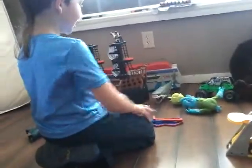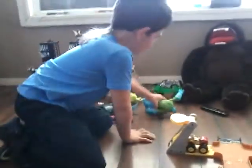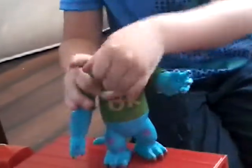Hey guys, it's a little wet. Yeah — did you take a bath with that? All right, let's go ahead and review the next toy. I don't know his name — it's a Monsters Inc. monster.